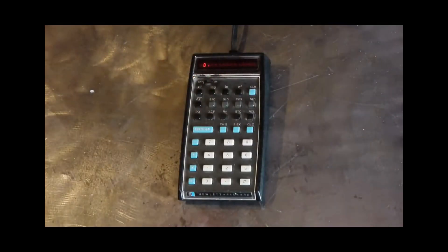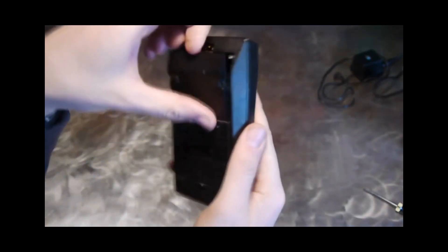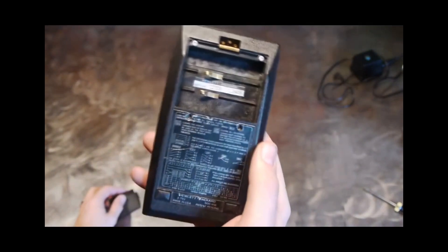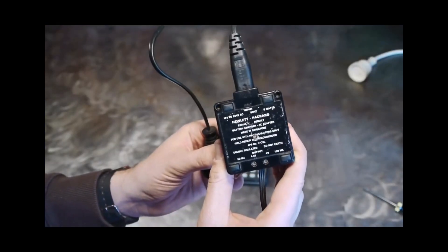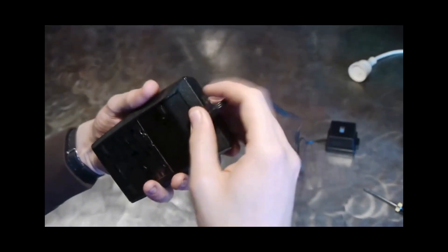In 1972, the world witnessed the unveiling of the HP-35. The calculator was sleek, portable, and boasted a groundbreaking number of functions. Its impact was immediate, catering not only to professionals but also capturing the imagination of a wider audience. The HP-35 set the standard for what a pocket calculator could achieve.